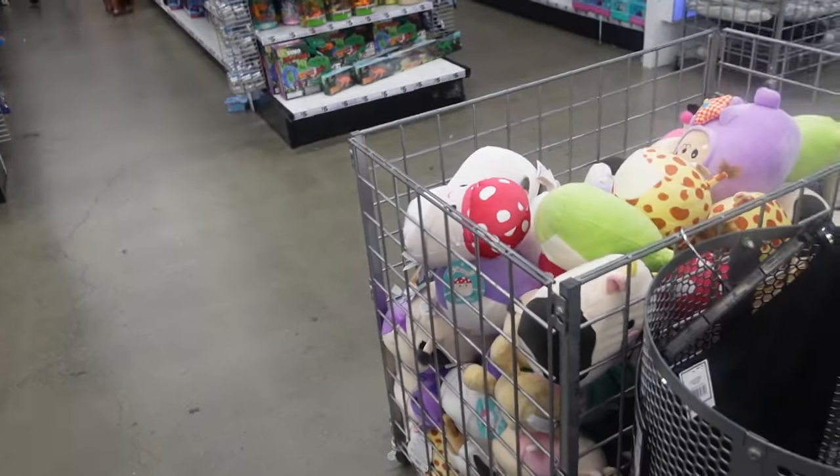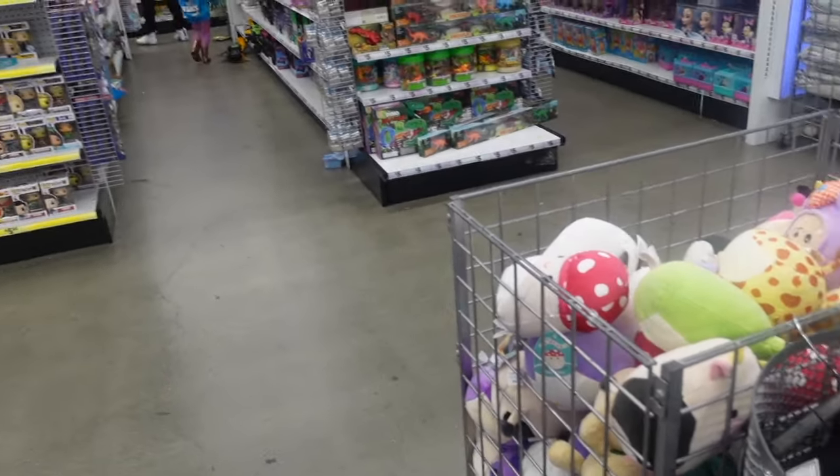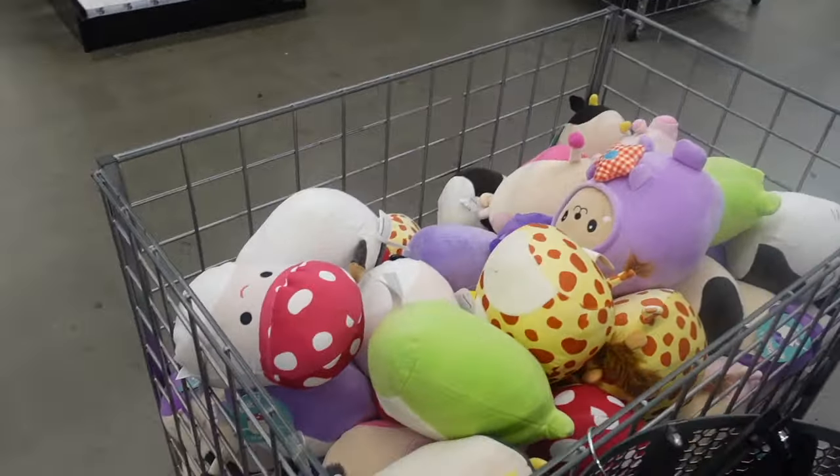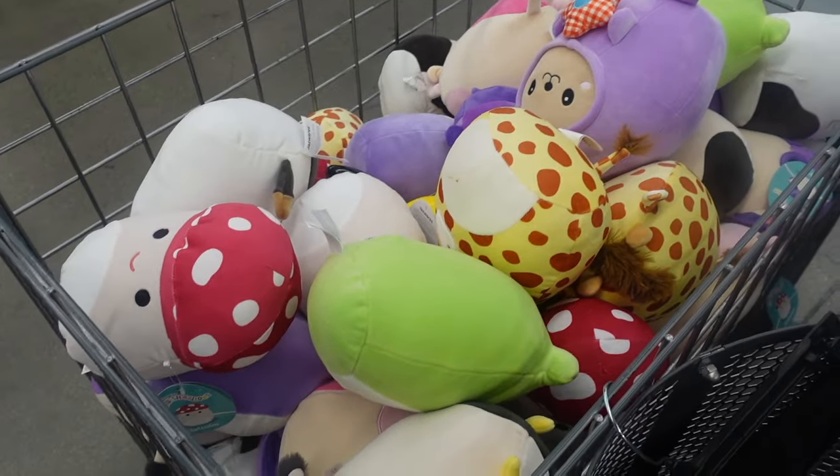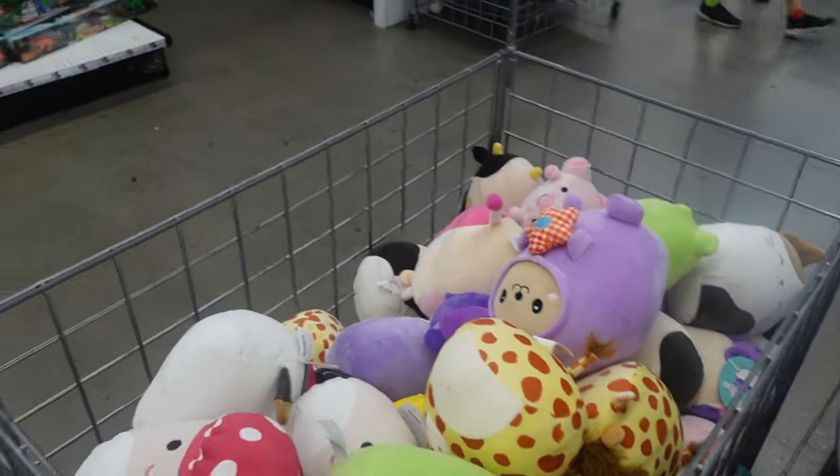I've made it towards the back of Five Below. At first I thought they didn't receive the Squishmallows as part of this drop, but they do have the bin all the way over here — it's a bit hidden. As you guys can see, they have all of the members of this new squad and it looks quite stocked.